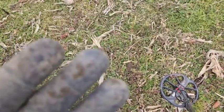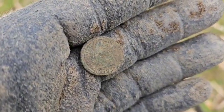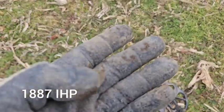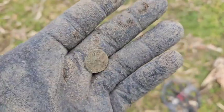Back on the board with another Indian — this one's like 1880-something. I'll clean it up when I get home — maybe 1887, 1883. A little crusty, I'll clean it up later.